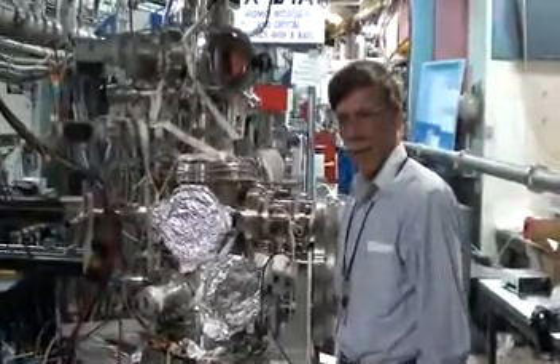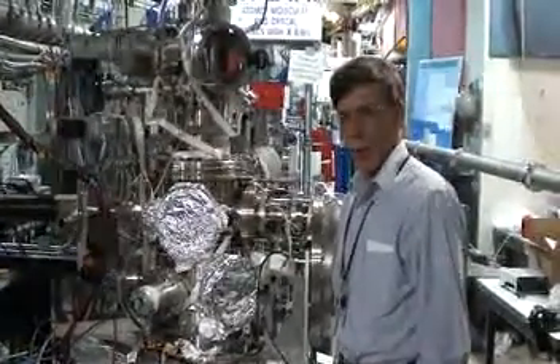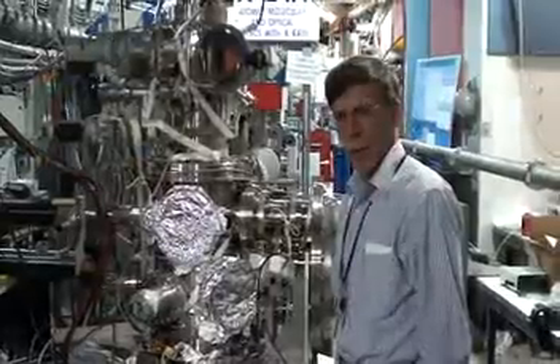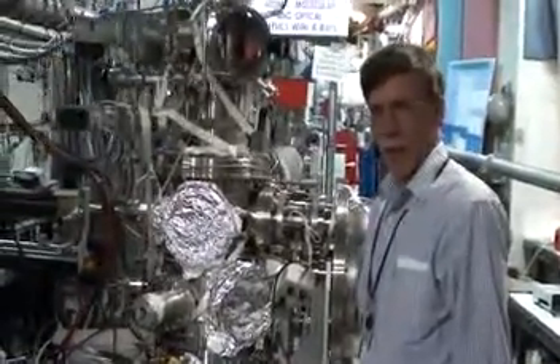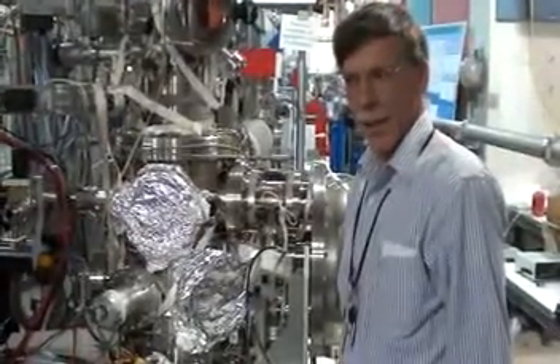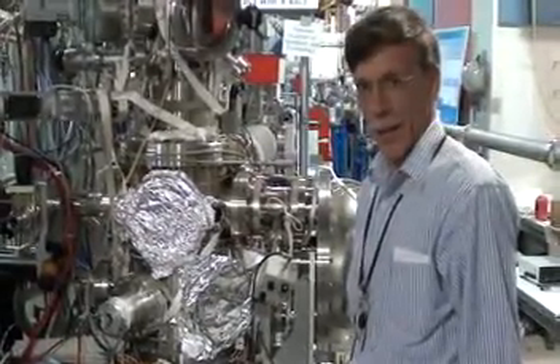This operates three beamlines at the National Synchrotron Light Source as a result of a 30-year partnership between the Department of Commerce and the Department of Energy. These three beamlines are spectroscopy beamlines, and taken together, they cover the entire periodic table.